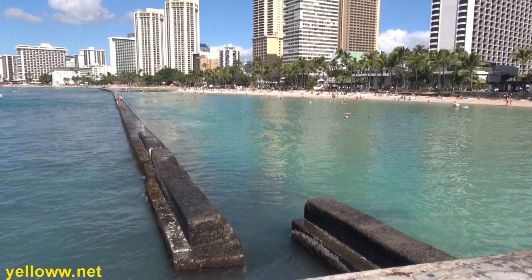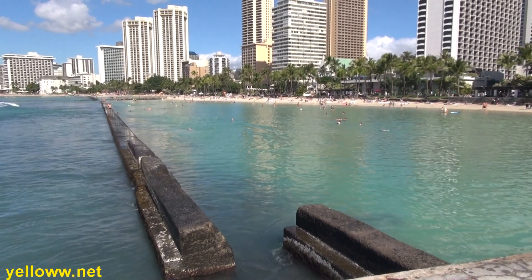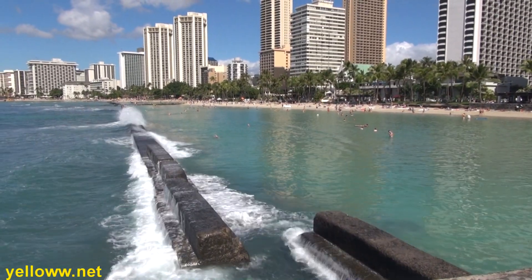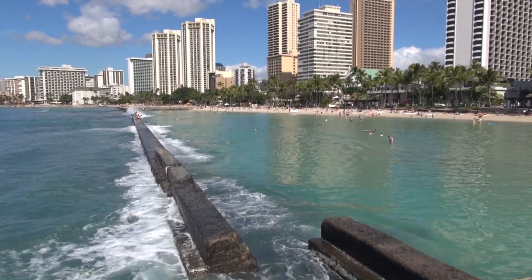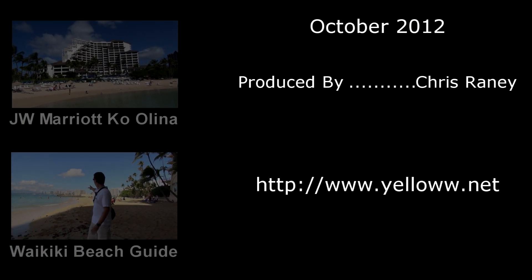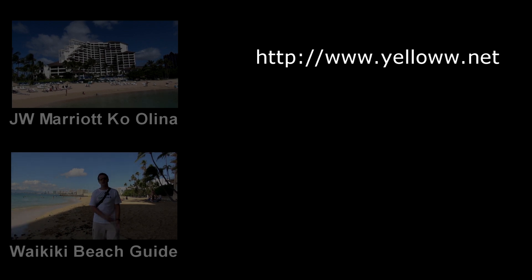Overall, I would highly recommend this hotel for a stay in Waikiki. I've stayed at this hotel on two different trips to Waikiki and have enjoyed it on both stays. However, if you're looking for something a little more upscale and out of the way, you might want to check out the JW Marriott Ko Olina.